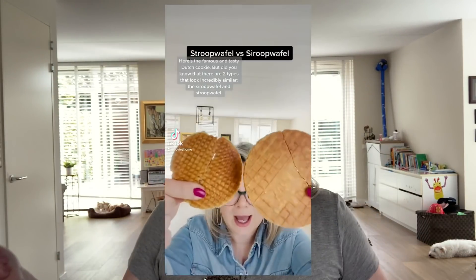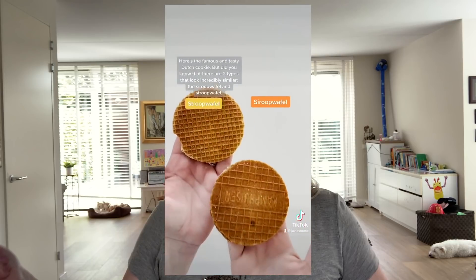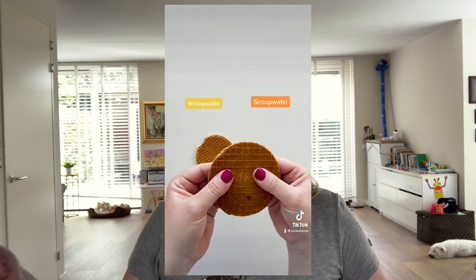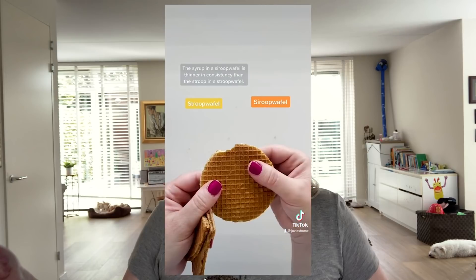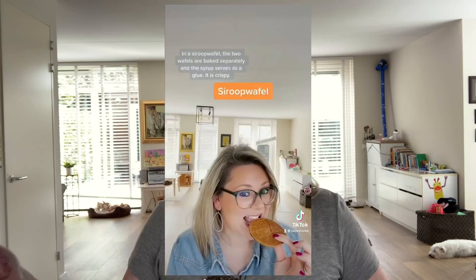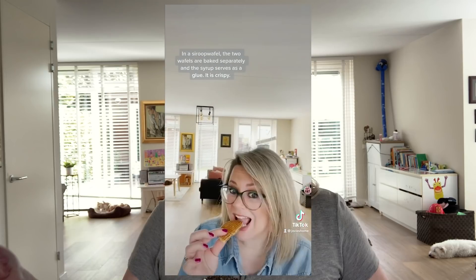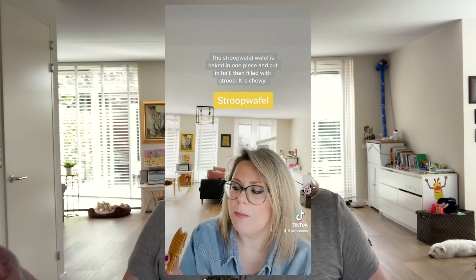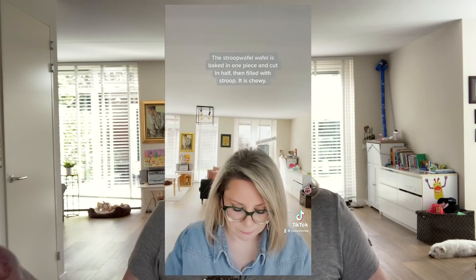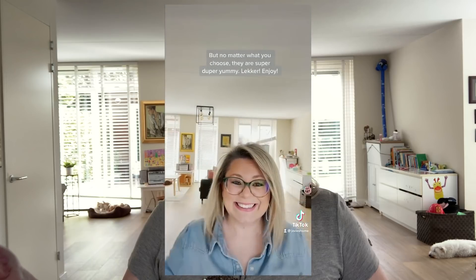Here's the most famous and tasty Dutch cookie. But did you know that there are two types that look incredibly similar? The siropewafel and the stroopwafel. The syrup in a siropewafel is thinner in consistency than the stroop in a stroopwafel. In a siropewafel, the two waffles are baked separately and then the syrup serves as glue — it's crispy. The stroopwafel is baked in one piece, sliced in half, and then filled with stroop. It is chewy, but no matter what you choose, they are super duper yummy. Lekker!